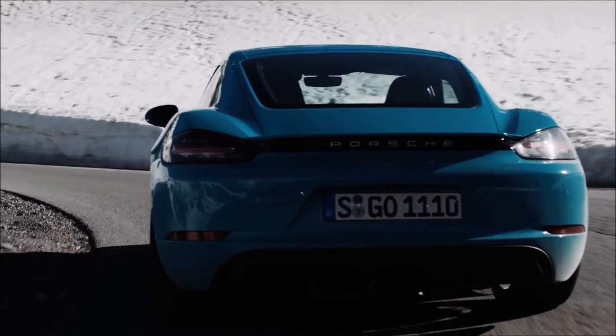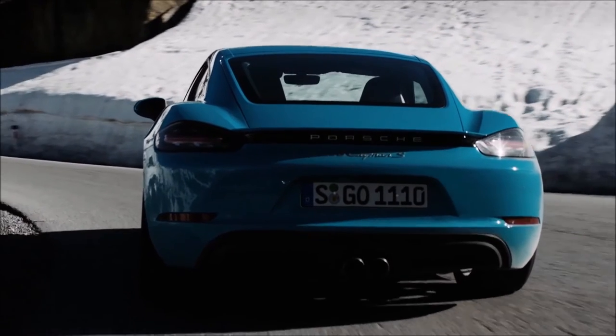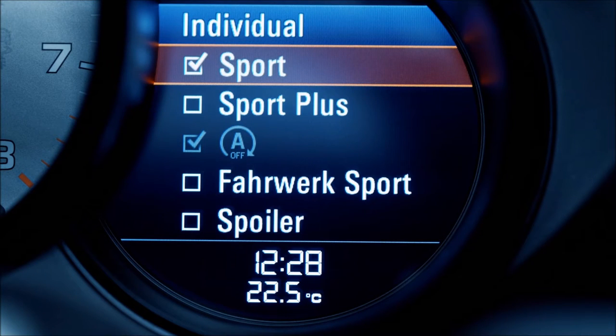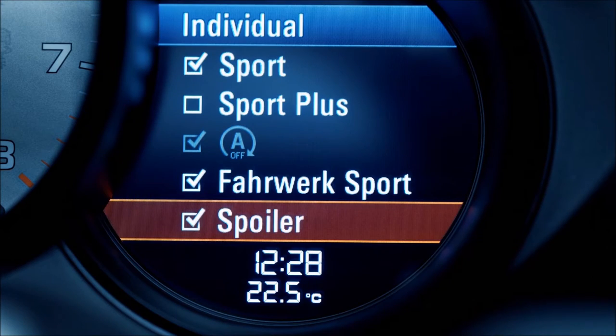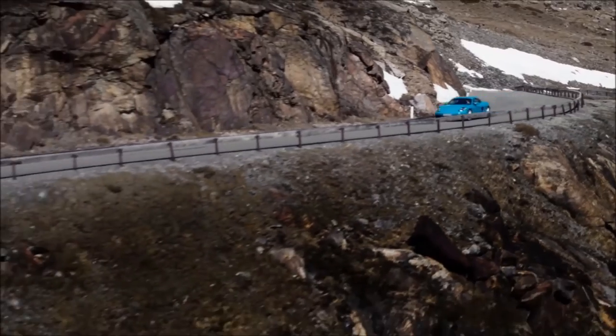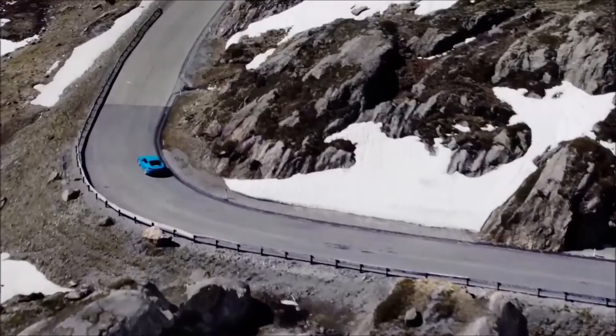This adjustable chassis gives you two chassis setups to choose from — PASM Comfort and PASM Sport — which allow you to select the car's driving characteristic individually. Nevertheless, the adjustable damper system actively adapts the chassis characteristic and shock absorber map to the driving situation and driving conditions.